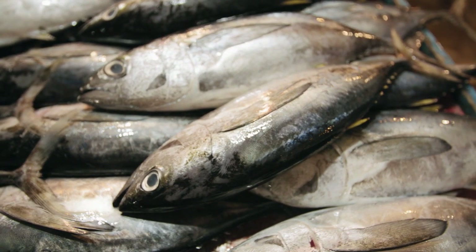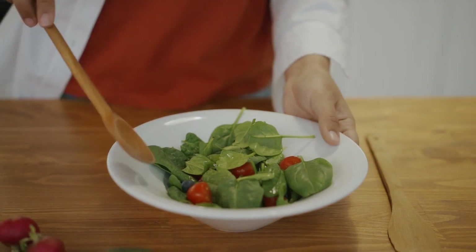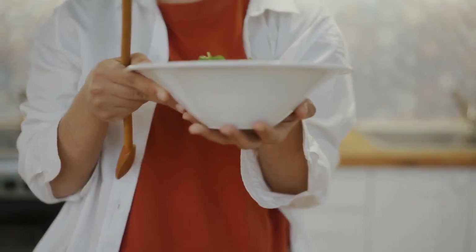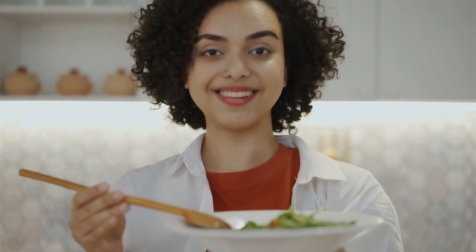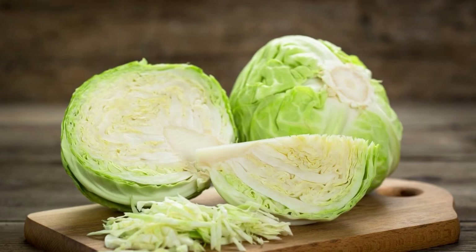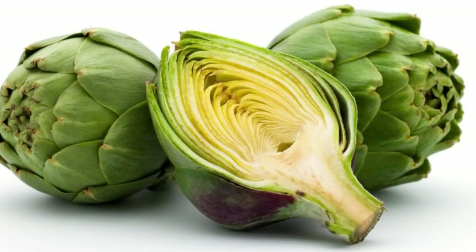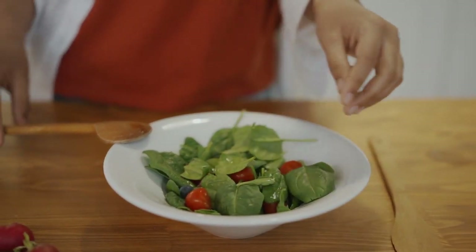2. Leafy Greens. Leafy greens are extremely nutritious and low in calories. They are also very low in digestible carbohydrates, which can raise your blood sugar levels. Spinach, kale, and other leafy greens are good sources of various vitamins and minerals, including vitamin C. In one study, increasing vitamin C intake reduced inflammatory markers and fasting blood sugar levels for individuals with type 2 diabetes or high blood pressure. Additionally, leafy greens are good sources of the antioxidants lutein and zeaxanthin, which protect your eyes from macular degeneration and cataracts — common complications of diabetes.